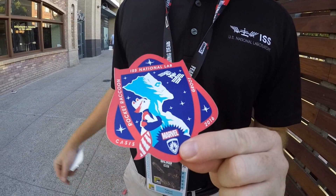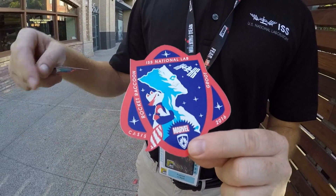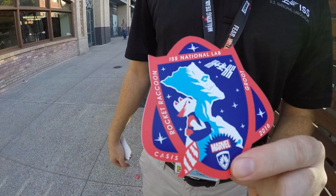It's really cool because not only does it have the Marvel logo, but it's also got the Guardian sign inside of it. It represents Rocket the Raccoon, Groot, and the International Space Station National Laboratory, and then CASIS, the managers of the National Laboratory.